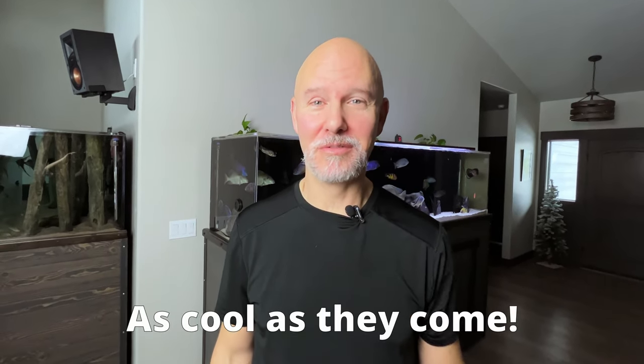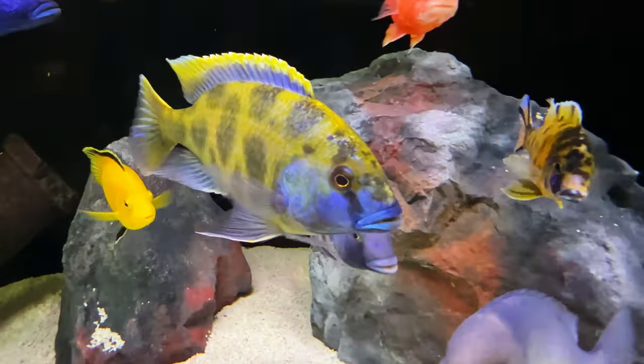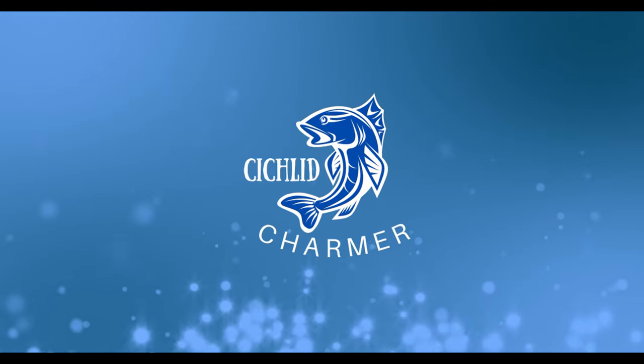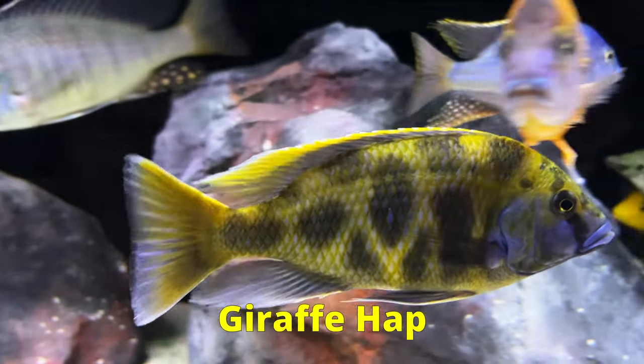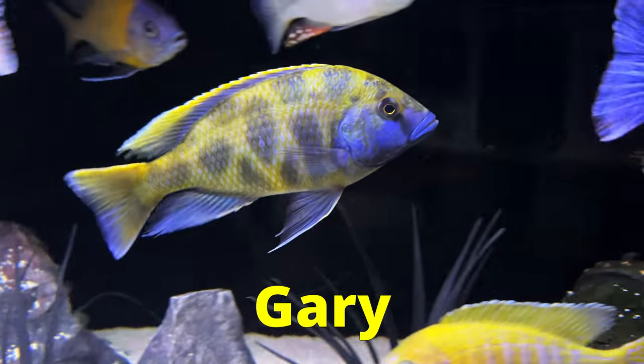Let's dive into the world of Lake Malawi and talk about one of the coolest African cichlids that you can own. It's this guy right here. Meet Gary. He's what people call a Nimbochromis venustus, but he also goes by the moniker giraffe hap or just venustus. I just call this guy Gary because that's what my wife named him.